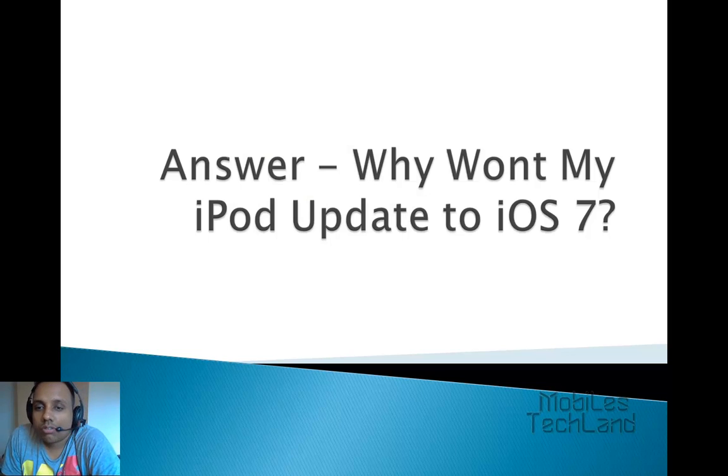Hello friends, welcome to wellstakeland.com. Today I am going to answer why won't my iPod update to iOS 7.